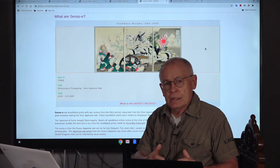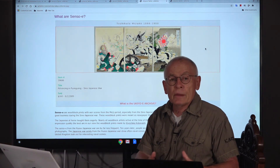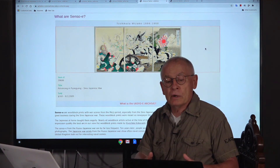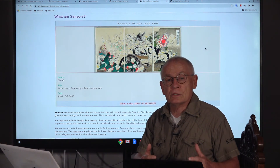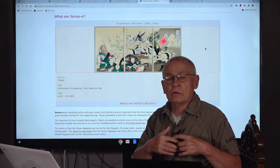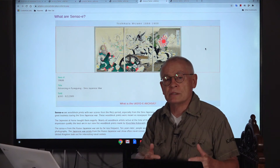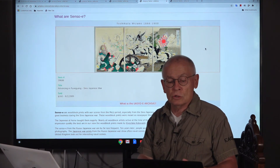Nevertheless, these woodblock prints from the Russo-Japanese War are interesting when they show ship scenes. Because the Japanese army defeated a Russian fleet, you will find many ship scenes that are in high demand by collectors.